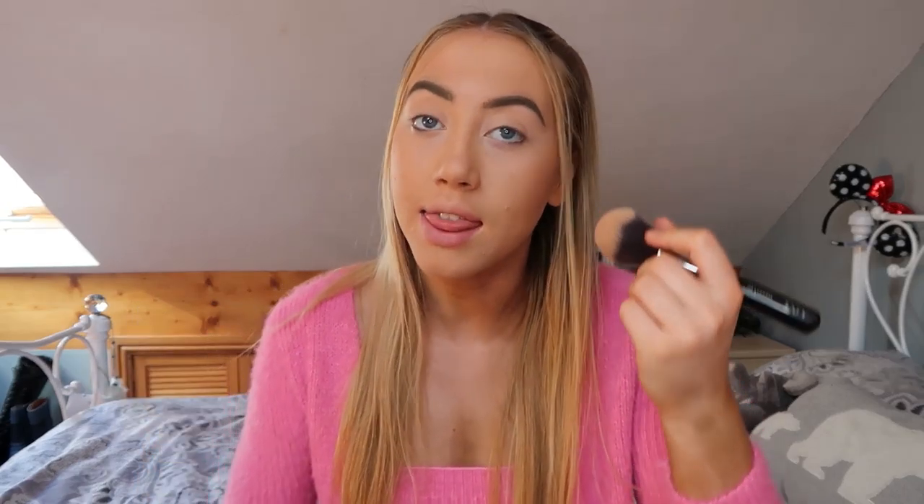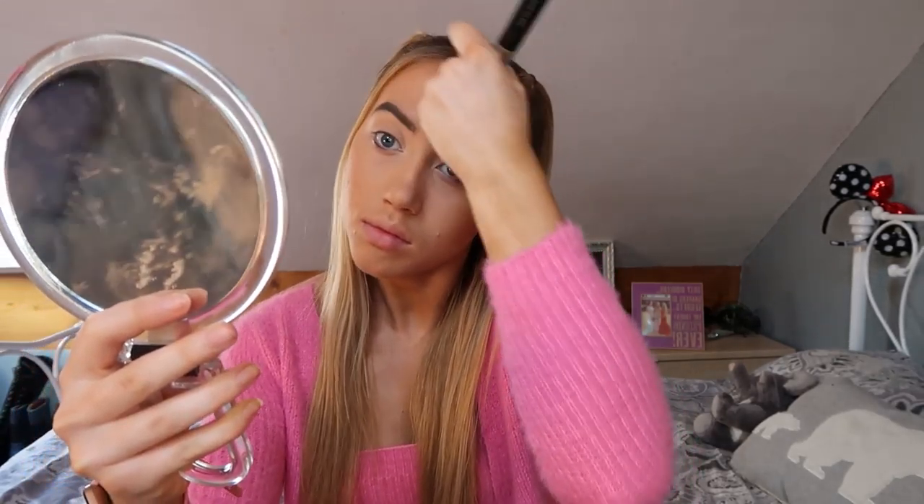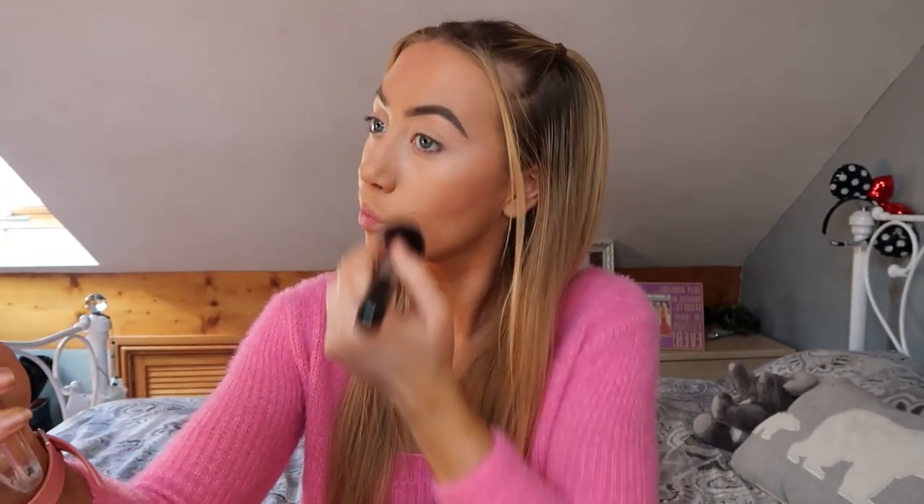Then I go in with the 106 Powder brush — it's actually a powder brush but I like to use it to bronze the rest of my face. I go back in with that same bronzer, tap it in lightly, and bronze over my forehead and lightly over the rest of my face. I also like to take a bit of bronzer down my neck.